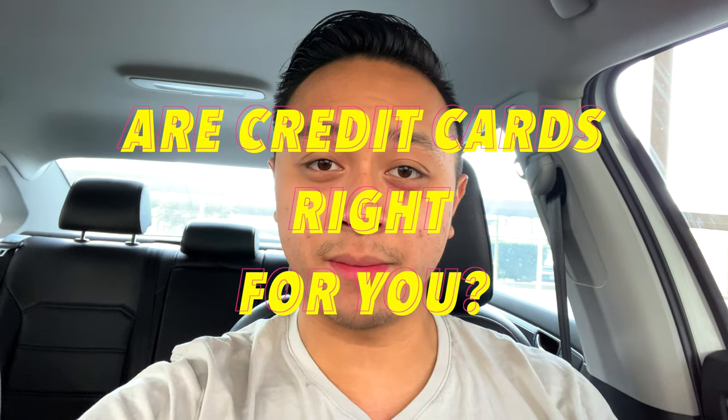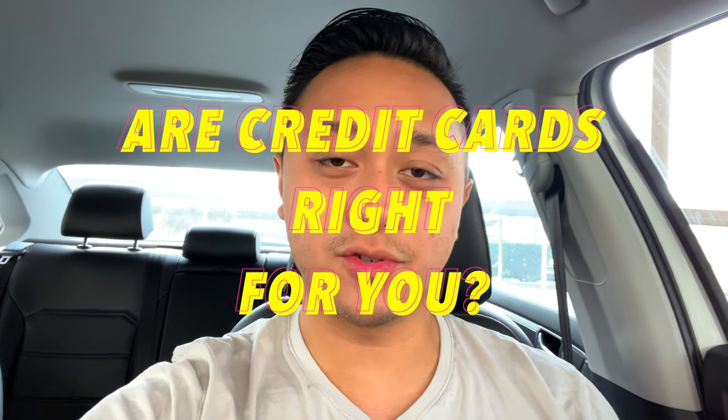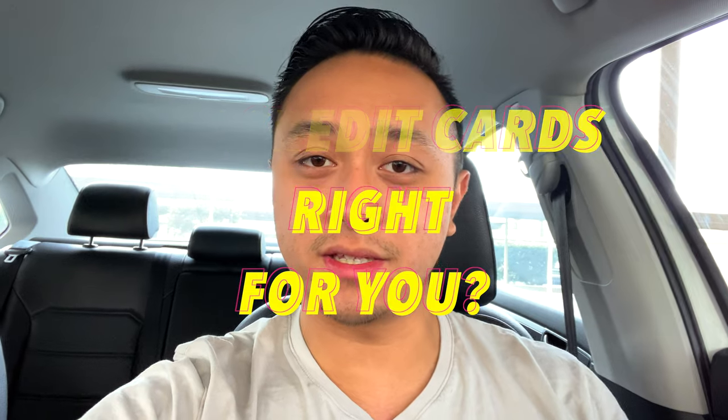I do talk about credit cards in this video. The only reason I use them is to get cashback points or travel awards, things like that. If you do not pay your full statement balance every month, you will be charged interest, which makes using credit cards pointless — you'll actually just be owing a bunch of money in interest. So please pay all your statement balances in full. If you don't think you can do that, it's probably not the best idea to use credit cards.